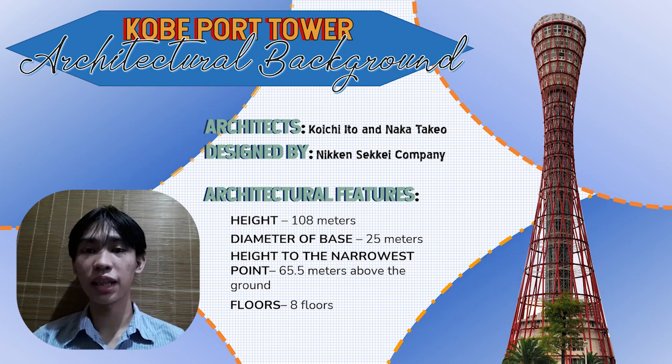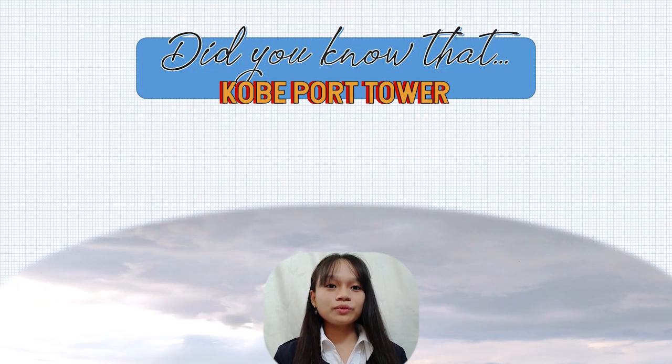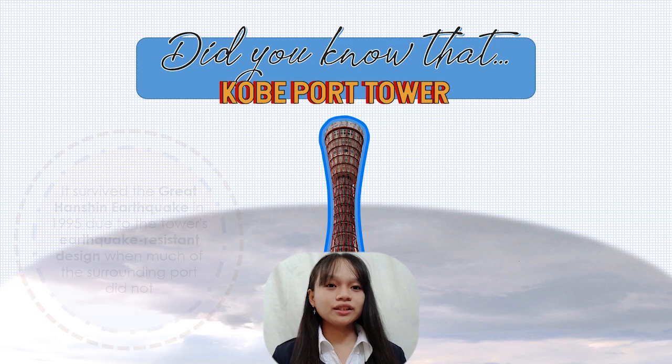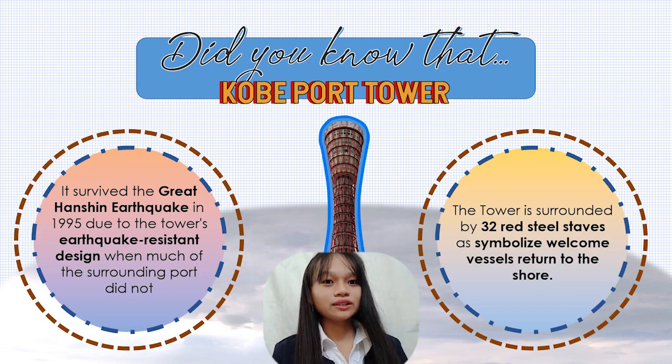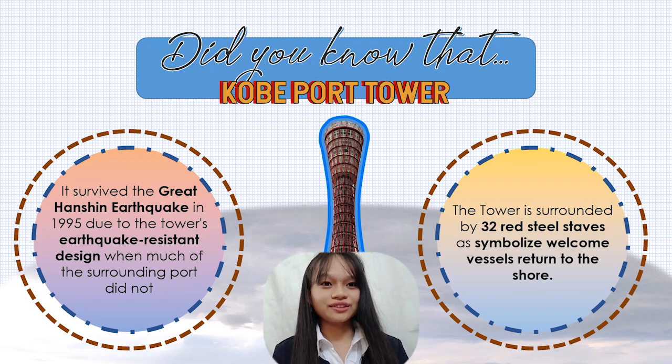The tower has eight levels. Did you know that the Kobe Port Tower survived the Great Hanshin earthquake in 1995 due to its earthquake resistance? Dampers can be added to allow the building to remain stable while shaking. The tower is also surrounded by 32 red steel tapes that symbolize a welcome to vessels returning to the shore.